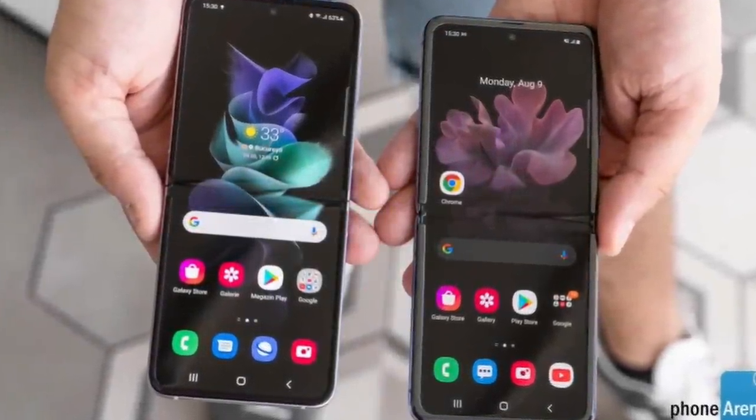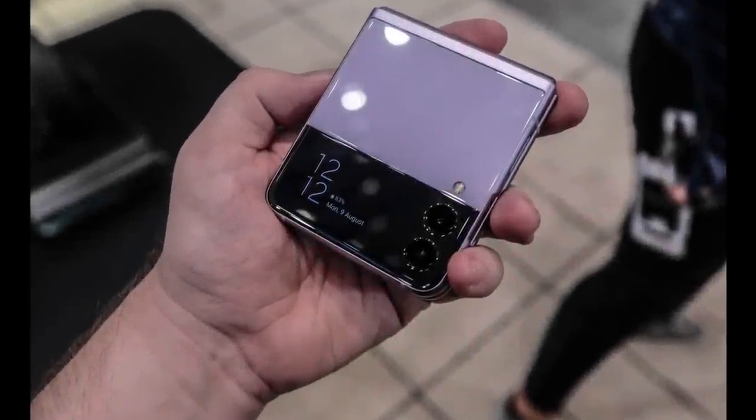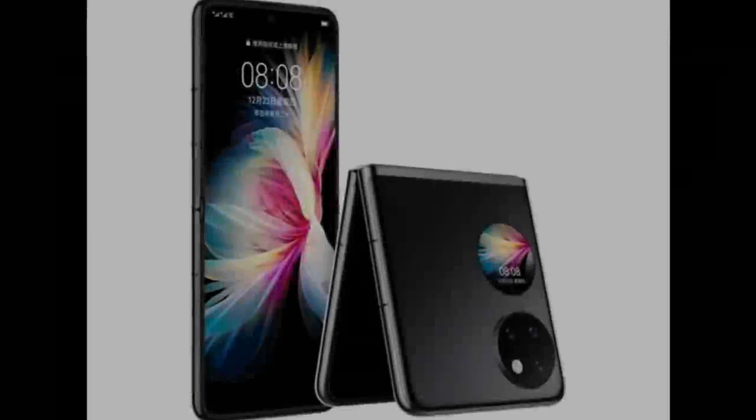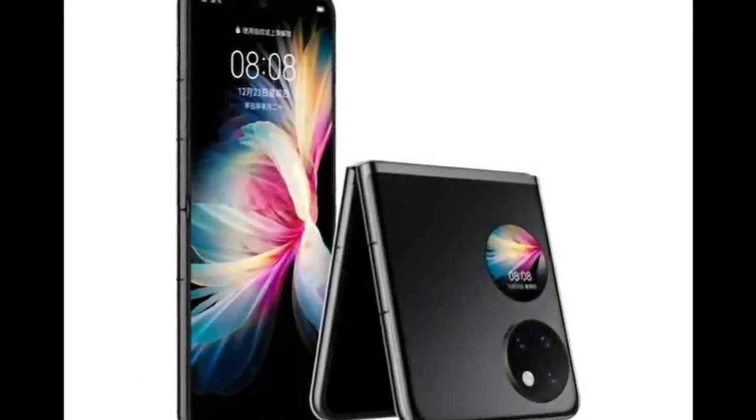The Galaxy Z Flip 3 is powered by a 3,300mAh battery with support for 15W wired charging and 10W wireless charging.